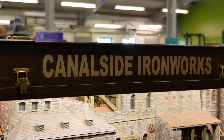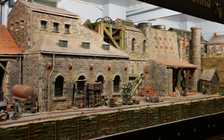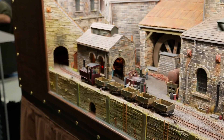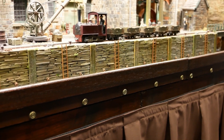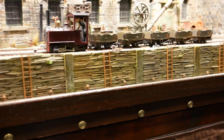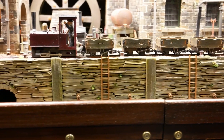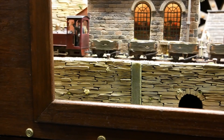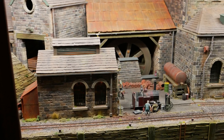At Canal Side Ironworks, a 1:50 scale layout, David explains his philosophy: he is very much in the industry, so he is more of an industrial enthusiast than a railway modeller. He wanted to create an industrial scene, but you need movement to get invited to model railway exhibitions — hence the railway, while the majority of the model is industrial.